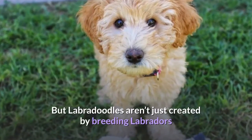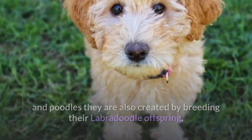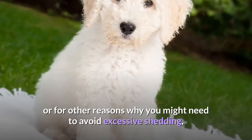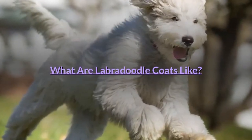Labradoodles aren't just created by breeding Labradors and Poodles — they are also created by breeding their Labradoodle offspring. If you are specifically looking for a low-shedding Labradoodle due to allergies, or for other reasons why you might need to avoid excessive shedding, breeders will do their best to identify a low-shedding puppy for you.